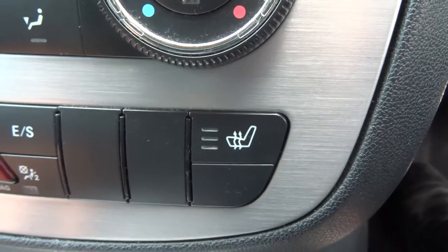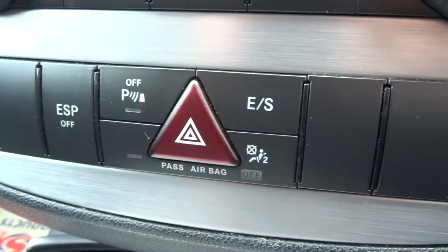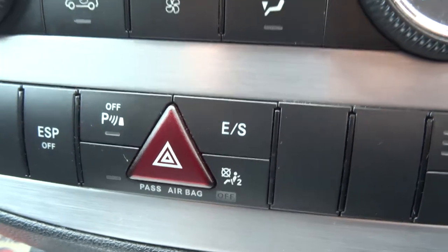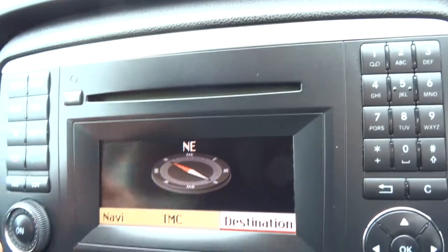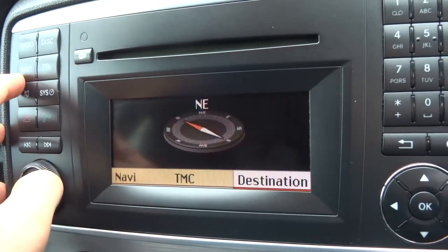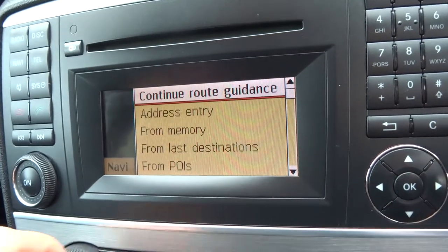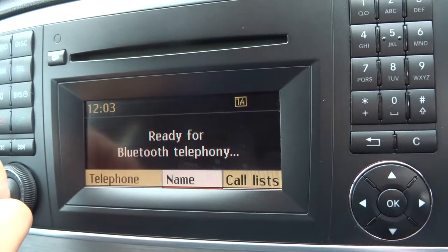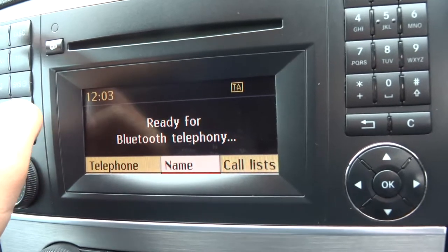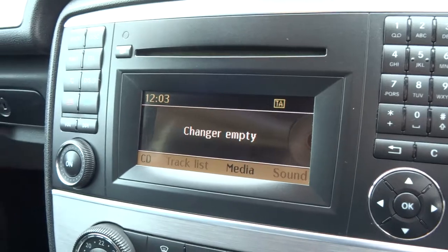We've got heated seats, parking distance control, and economic and sport mode. As we turn this on we can hear the radio going. We've got the sat nav there, telephone prep, Bluetooth ready and waiting, and then you've got your CD changer there as well.